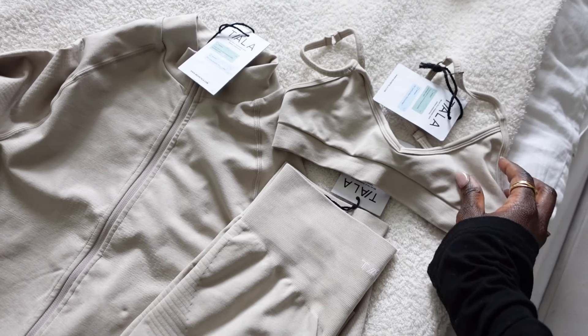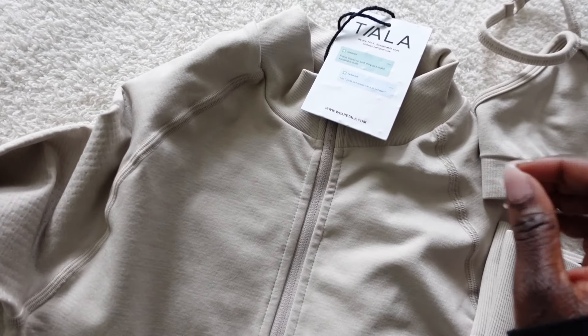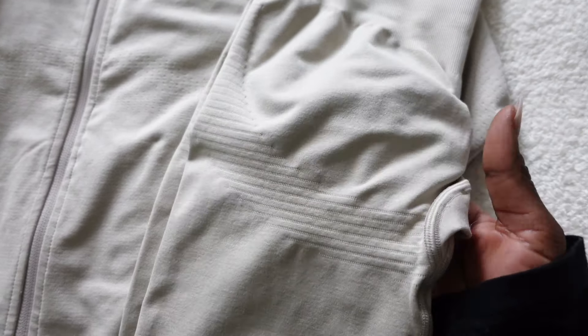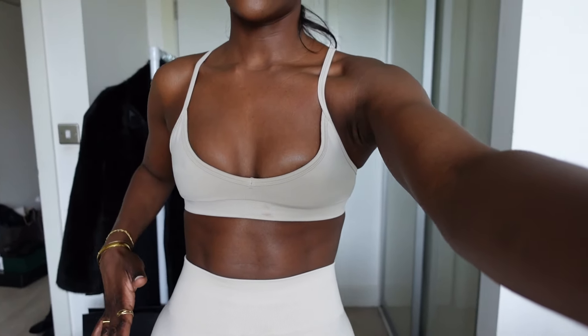I'm meant to be running to an event — it's a Tala event. I'm just wearing this black bodysuit from Sundays — if you're looking for a really lovely bodysuit, this is the one. Let me change into my gym gear. This is my outfit — I got the bottoms in a size small and the zip up in a size small. This is the material close up — it looks ribbed but will sit flush on the body.